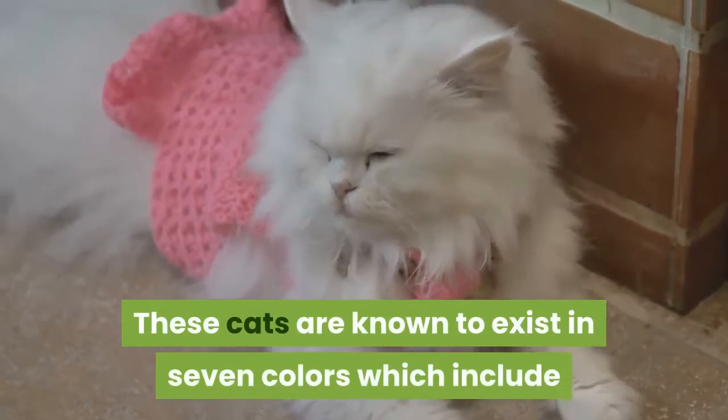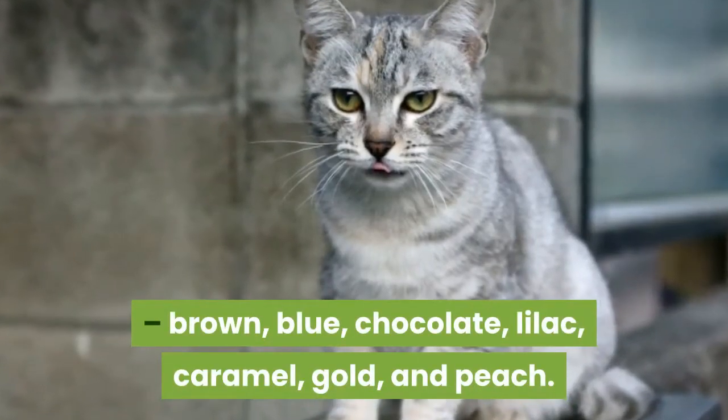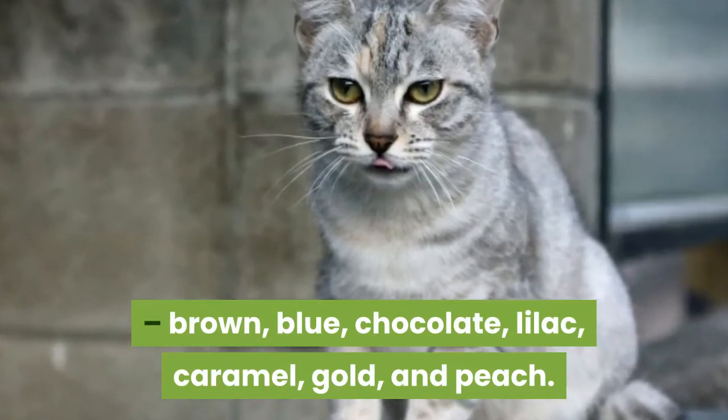These cats are known to exist in seven colors which include brown, blue, chocolate, lilac, caramel, gold, and peach.